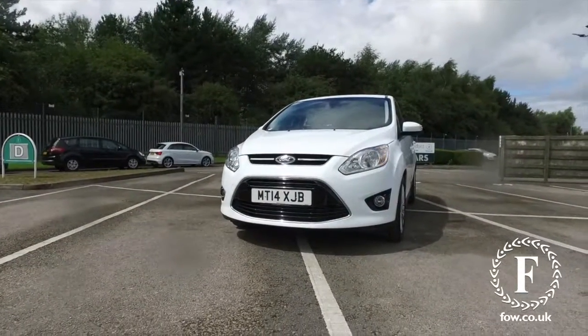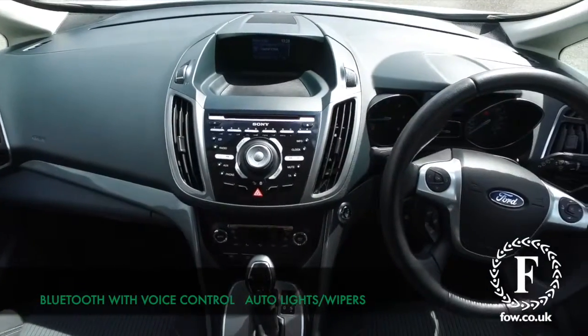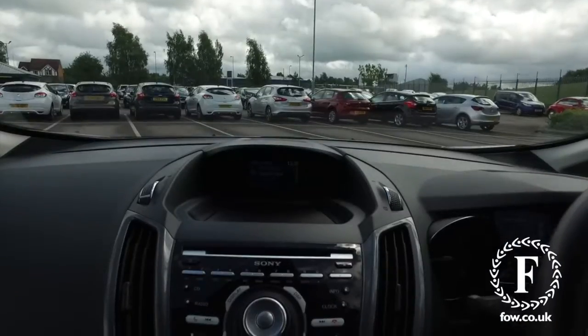This is easy to get in and out of, with a very roomy cabin, lots of storage space, and onboard includes Ford Sync Bluetooth with voice control, a multi-function steering wheel, and a great sounding speaker system.